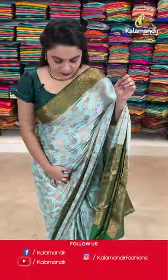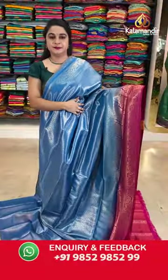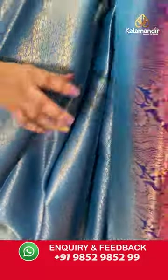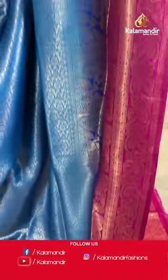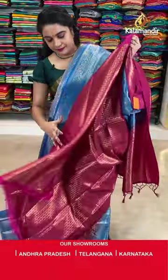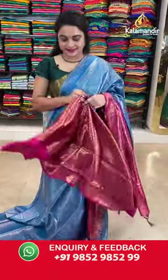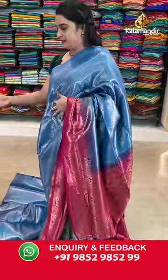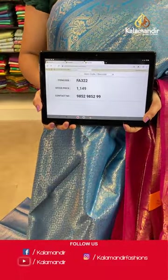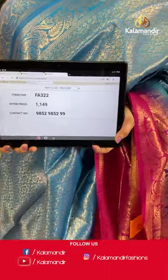On to the next one — Rama blue and pink colour. The body is with the floral jar. Contrast border with the floral weave and leaf motifs. Contrast pallu with the floral jar. Paired up with the contrast brocade blouse. Saree code FA322 and Viva's price Rs.1149 only. To place an order, take a screenshot and share on our WhatsApp number.